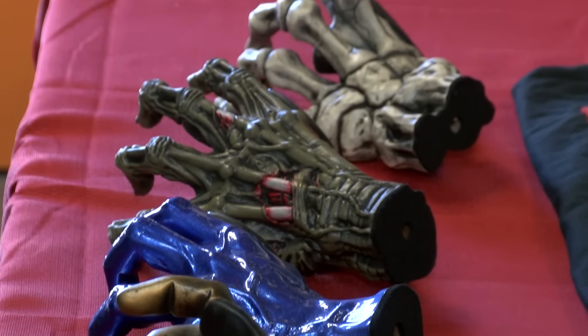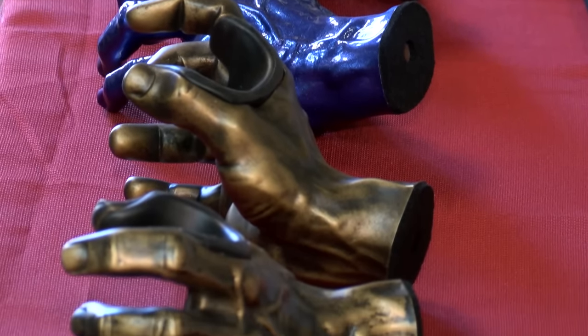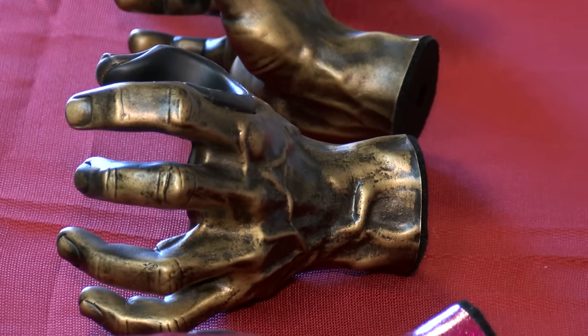We have our basic male hand model, then we have the female hand. We have our Grip Reaper, which is our skeleton hand, and a zombie hand. These are all just traditional hangers that don't really have an artistic element to it, and that's what we're adding — an artistic element.